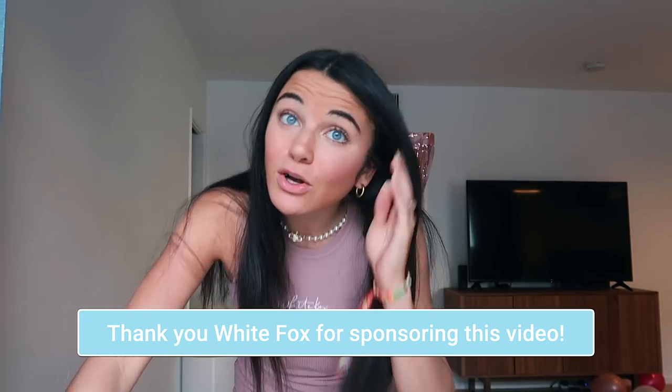Hi guys and welcome back to another vlog! In today's video we're doing a White Fox Boutique try-on haul. I'm so excited — I've wanted to work with White Fox for so long. They are giving away a car! The link is in the description to go enter — you guys should definitely do that because what if you win? You enter by following White Fox Boutique on Instagram, then click the link in the description, and they also have one in their bio on Instagram.